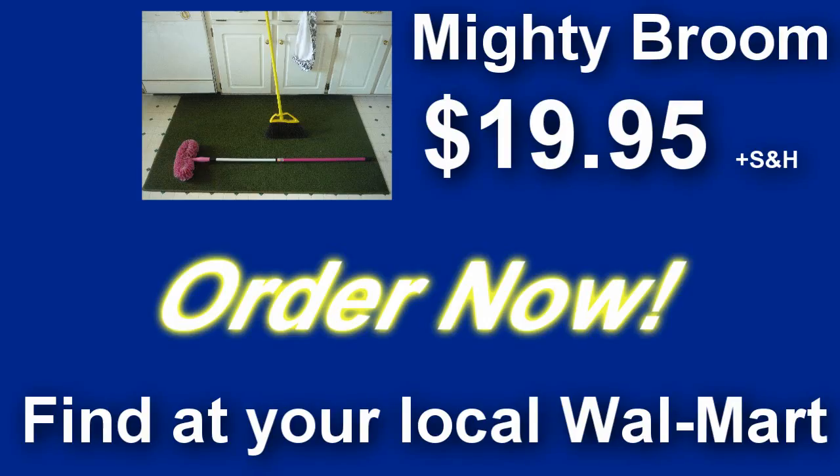Here's how to order. Order the Mighty Broom at your local Walmart Supercenter for only $19.95. Order now!